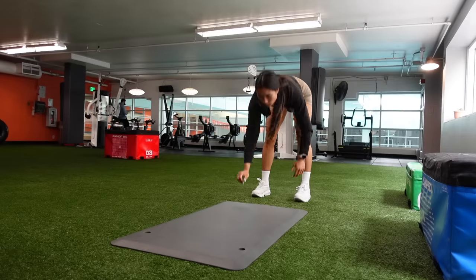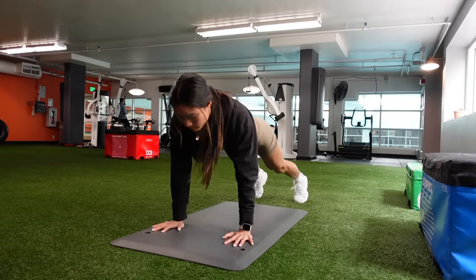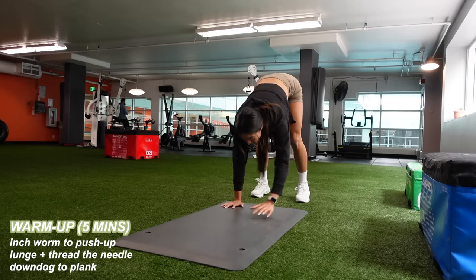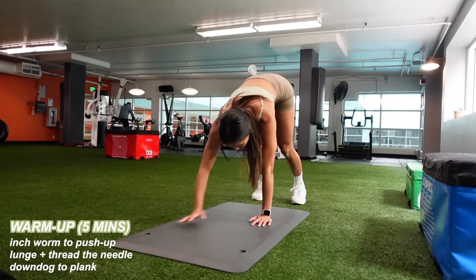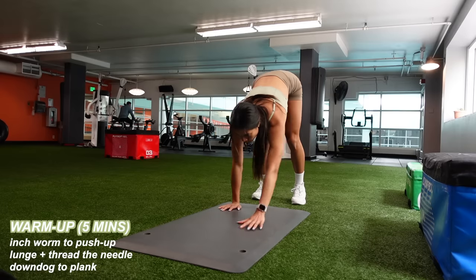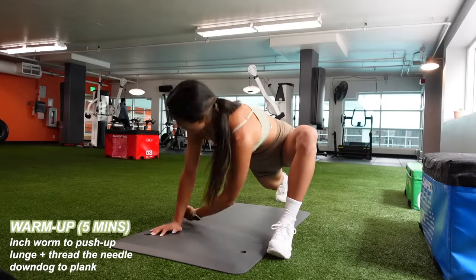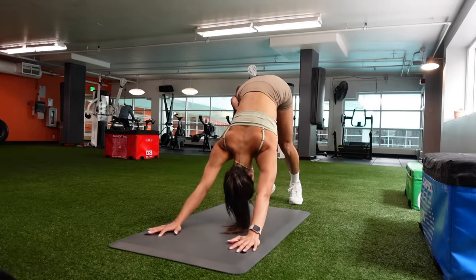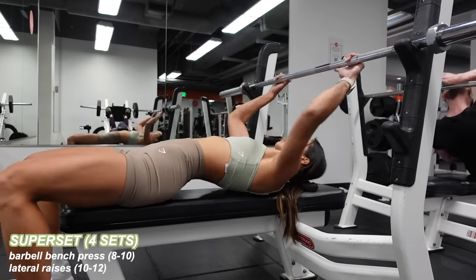Good morning and happy Monday! I'm starting off this week with an upper body push day at the gym — chest, shoulders, and triceps. Lately I've been liking starting with a push so I can split my two upper body days with legs in between. To warm up today, I spent about five minutes on my mat doing things like inchworm to push-ups, lunge plus thread the needle, and plenty of down dogs to stretch and wake up my body.